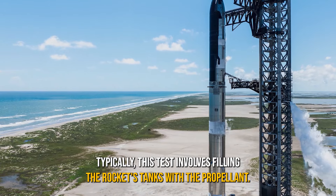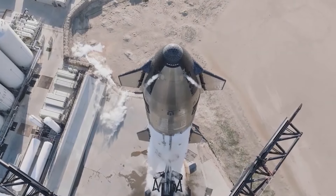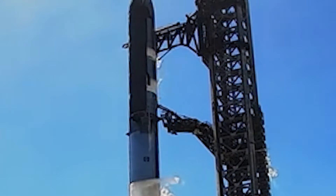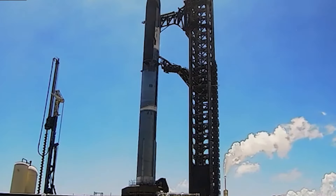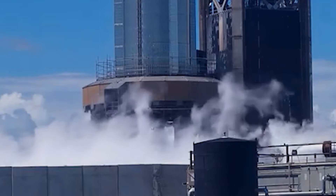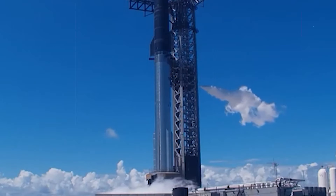Typically, this test involves filling the rocket's tanks with the propellant it'll need to blast off. But this time, SpaceX decided to load just enough fuel to ensure everything was working perfectly — from the tanks to the pumps to all the complex parts involved in getting a literal rocket off the ground. By mimicking launch conditions, SpaceX can check a few crucial things: is the fueling process smooth, leak-free, and efficient? Can the temperature and pressure stay in the right zones without any surprises? And can this giant metal tube handle the freezing temperatures of the cryogenic fuel without turning brittle like an over-frozen popsicle? Finally, SpaceX gets to check the overall performance of Starship systems under real launch conditions, all without actually launching it yet. This is where they identify any last-minute quirks that need fixing before the real deal.